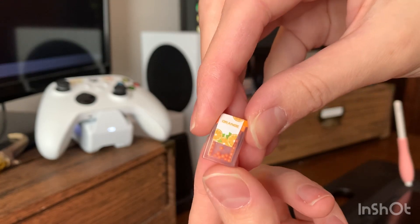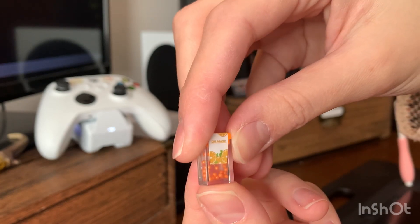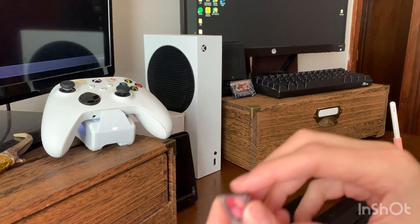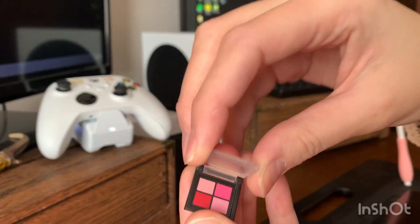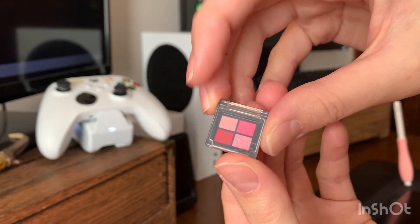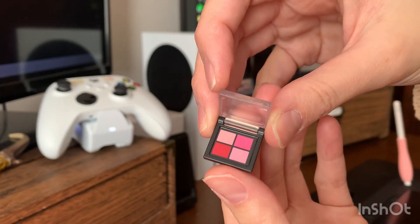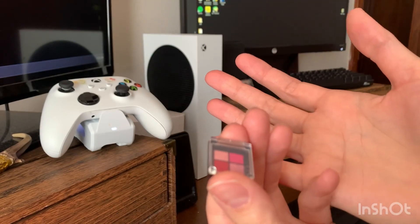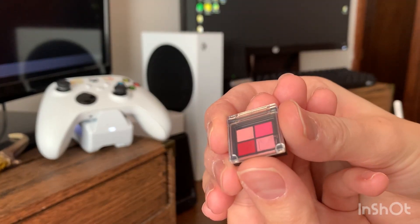But yeah, we got little Tic Tacs slash mints. Orange — I wish it would have been mint, but that's okay. And then we also got a tiny blush palette. Cute. I have a bunch of doll makeup stuff, but I don't have playsets or anything, so I never use it. I don't use any of the nail polish things or anything.